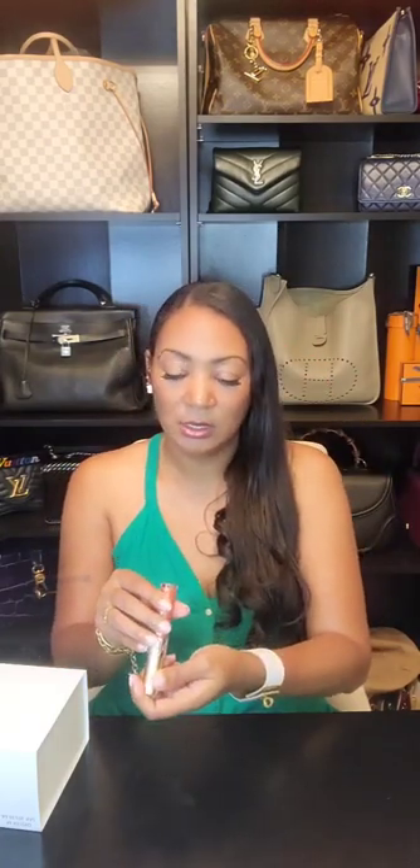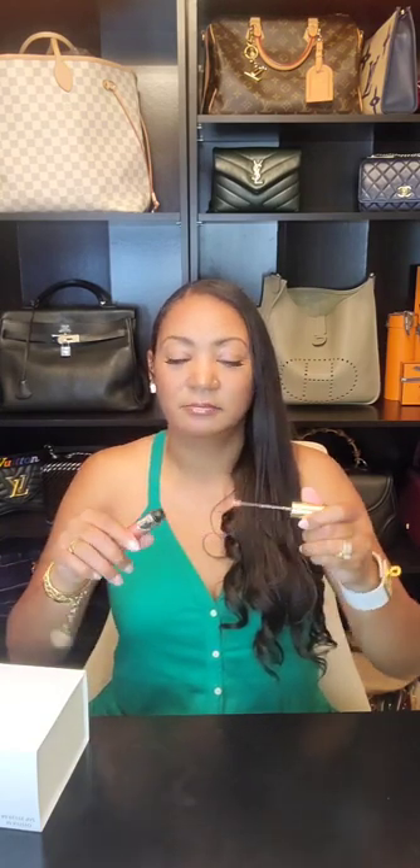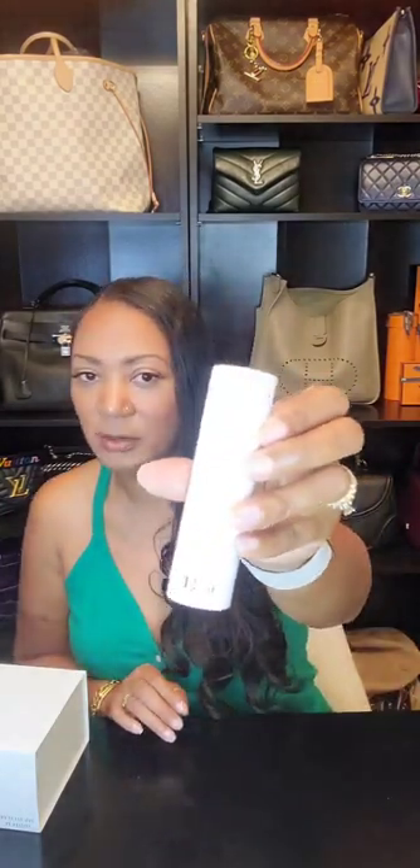On my lips I'm wearing a lip gloss from YSL, number three. I think it's called Glossy Lips — it's a glittery lip gloss. And I'm also wearing a Dior atomizer fragrance by Christian Dior.